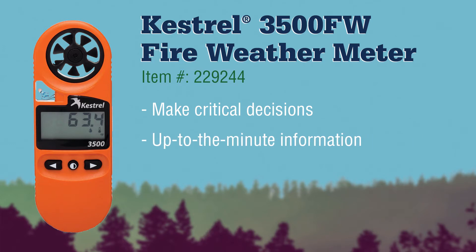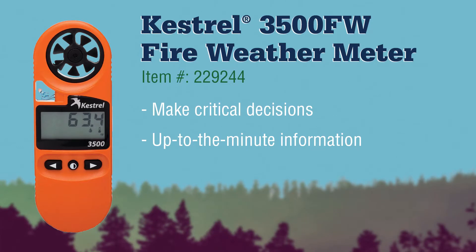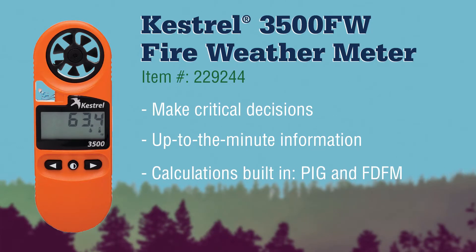The 3500 FW gives you accurate wind, temperature, and humidity levels in just seconds. A favorite of wildland firefighters, this weather meter features built-in calculation of probability of ignition (PIG) and fine dead fuel moisture (FDFM).